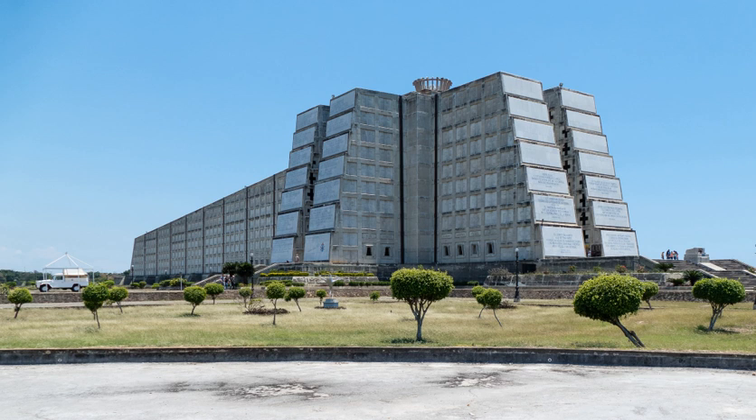The Columbus Lighthouse is a cross-shaped monument made of reinforced concrete. Its dimensions are 680 feet by 195 feet. There are 157 beams of light that emanate towards the sky from the structure and a rotating beam which can be seen from space.